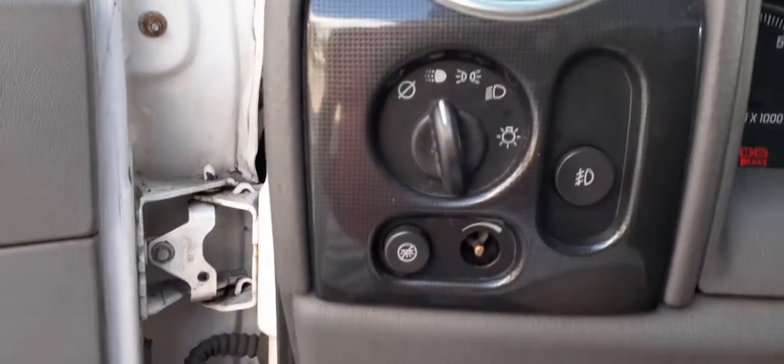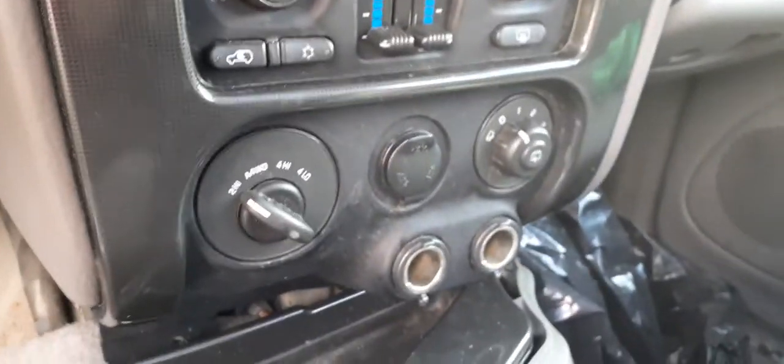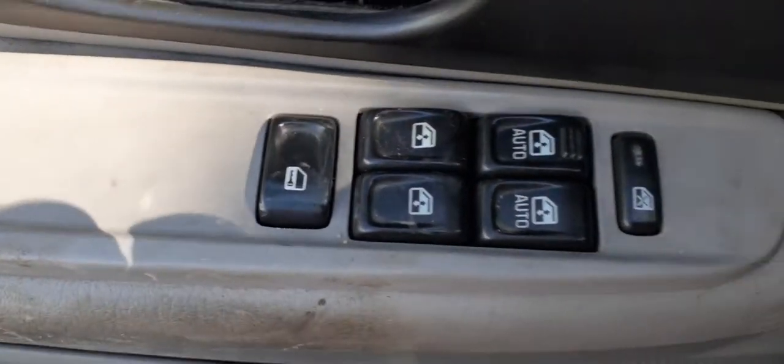Headlight switch has automatic headlights with fogs and dimmers. Controls include four-wheel drive, rear wiper motor control. Window switches are automatic power windows.